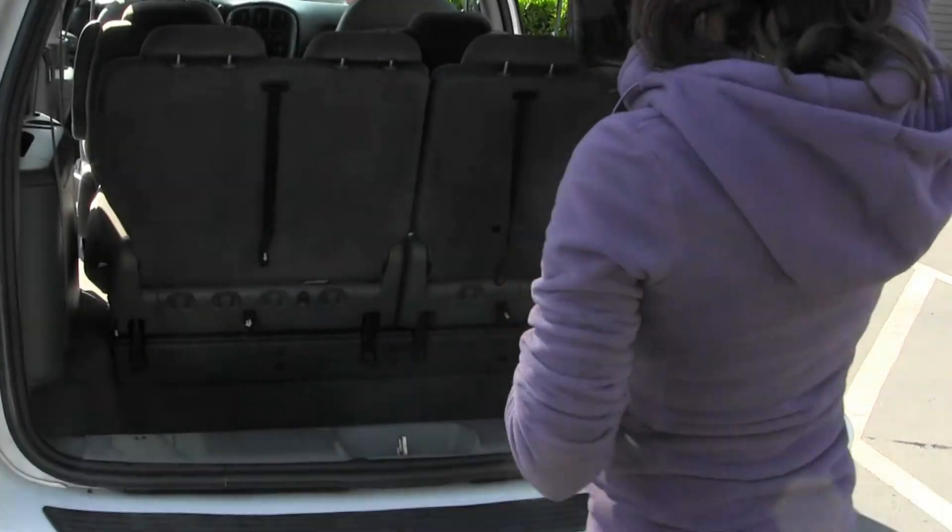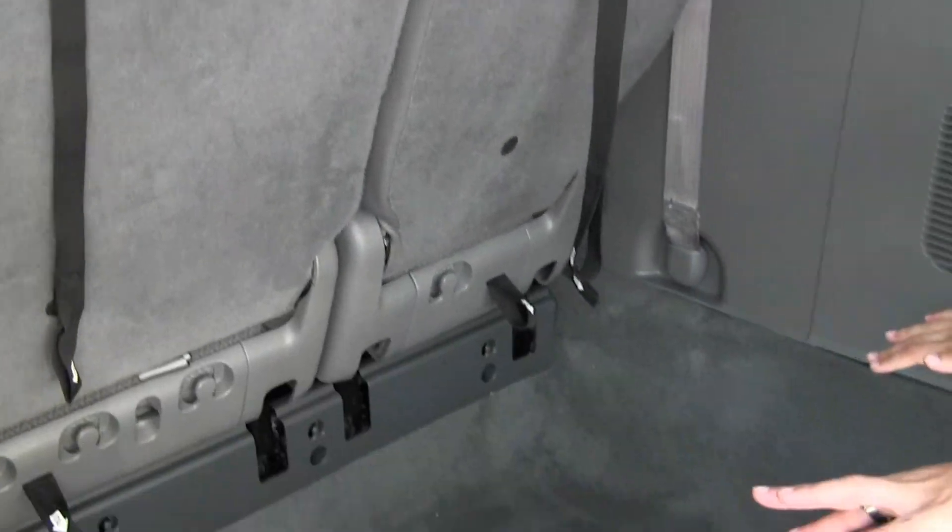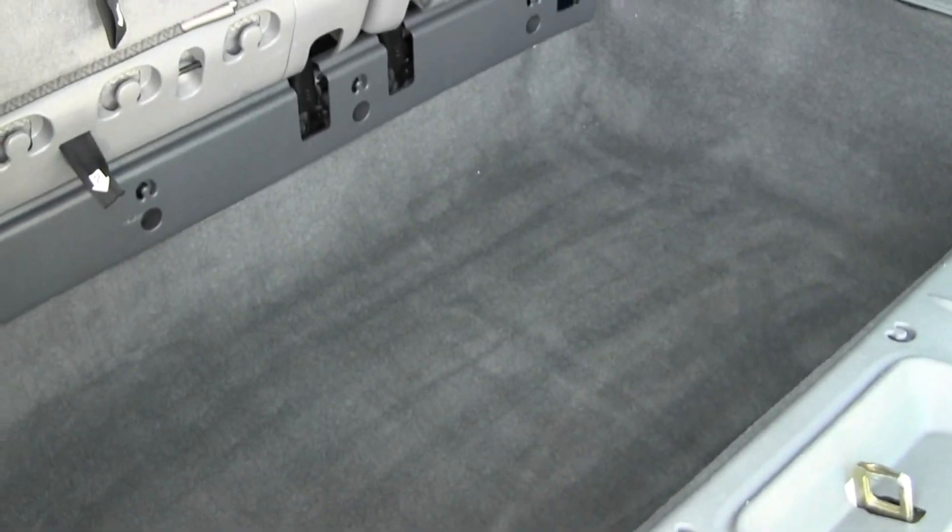This van also has third row seating, which is also very easy. It just folds flat down into the floor, so you've just got tons of space in here.